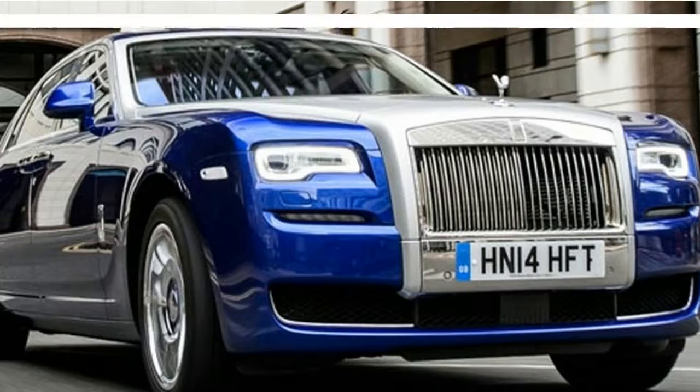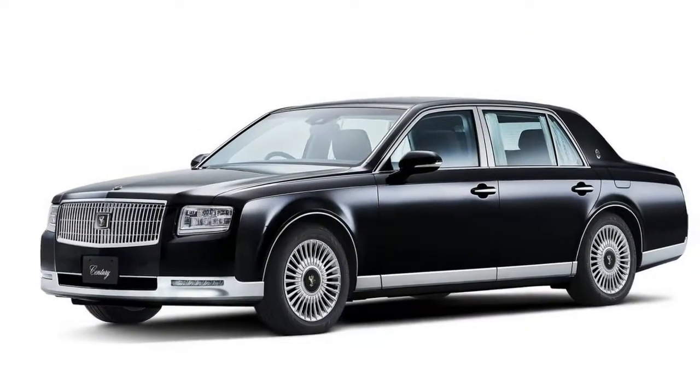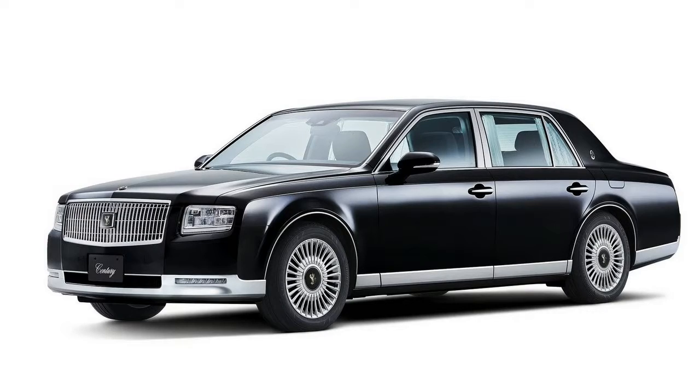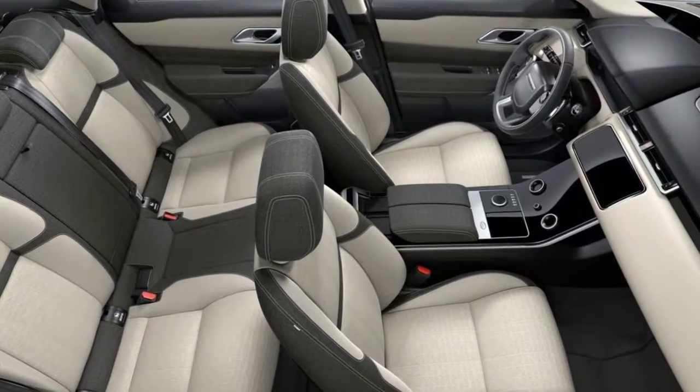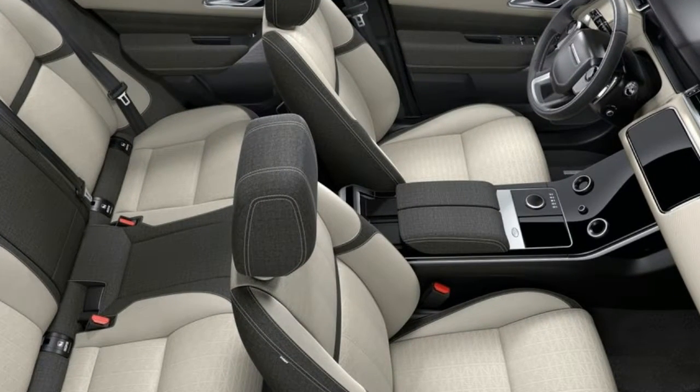At the Tokyo Motor Show, however, nearly 50 years after its debut in 1967, the Toyota Century has undergone only its second full model change. The last time the Century was redesigned was in 1997.